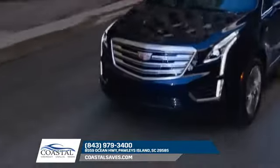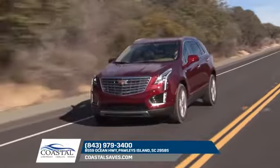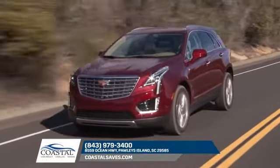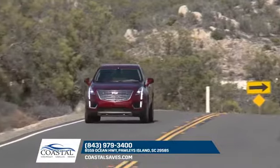It isn't all about attractive styling, though. The 2018 Cadillac XT5 has power that you can feel. The standard 310 horsepower, 3.6 liter V6 engine features direct injection for power and efficiency.